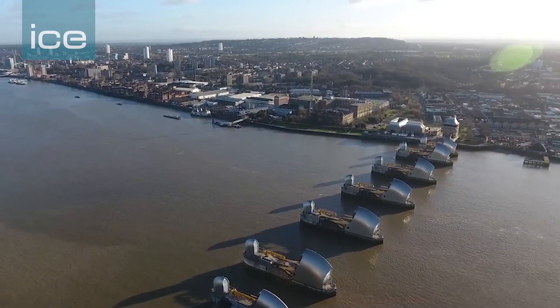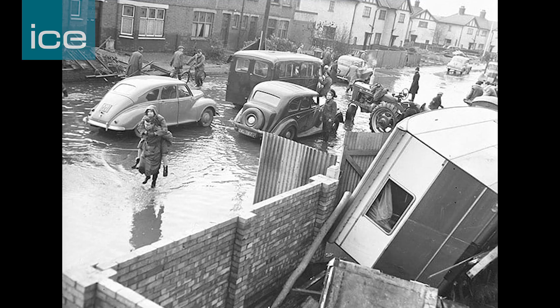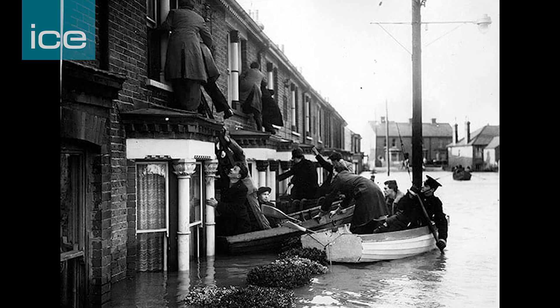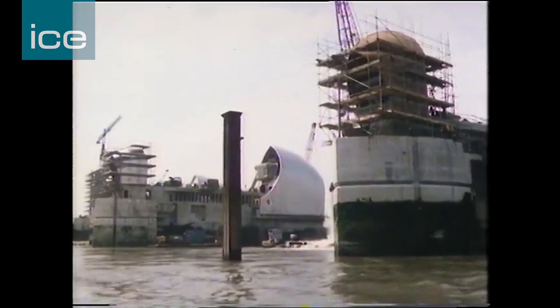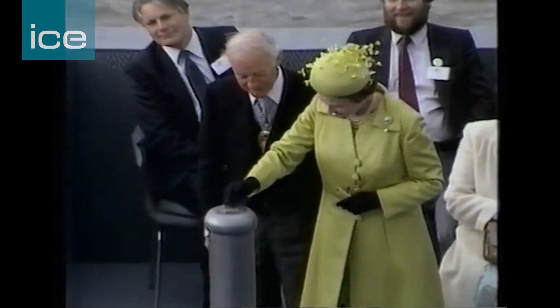Unfortunately the Thames Barrier came about as a consequence of a major disaster for the south-east. In 1953 there was a storm surge that came down the east coast, swept up the Thames estuary, and places like Canvey Island saw the defences fail. As a result, the government decided that risk was not acceptable and built the Thames Barrier. It was built with flood defences stretching 350 kilometres in total length, finally commissioned in 1982 and opened by the Queen. What a lot of people don't realise is that the defences in London are still at their 1953 level, and the Thames Barrier meant we didn't have to raise those flood defences in central London by three metres.